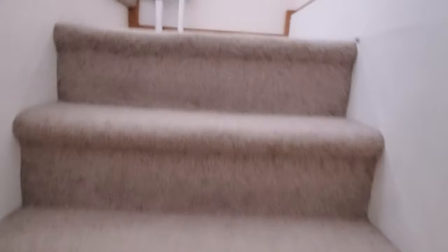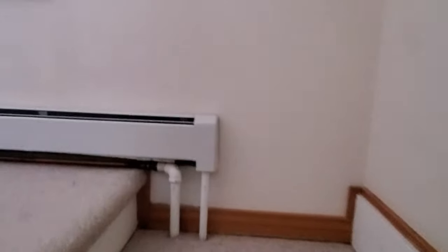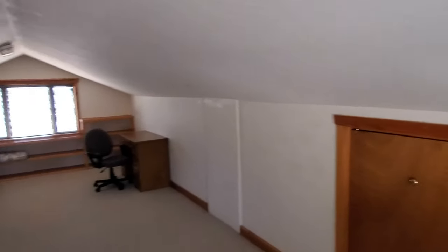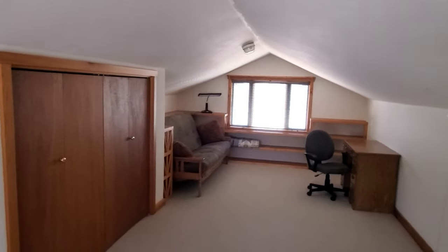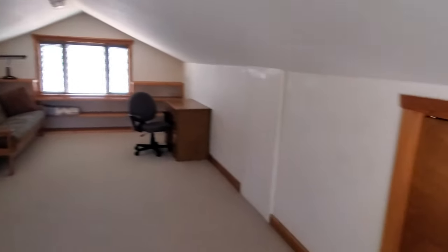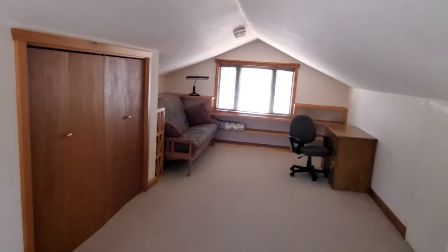Here we have the upstairs, which would be bedroom three. I personally think it'd make a great office space, rec room, hobby room, or family room. The owners have been using it as an office and workout space. Lots of storage — you've got a big closet there as well as a smaller closet on this side. Lots of natural light. This is a little bit of a steep stairwell, so keep that in mind.